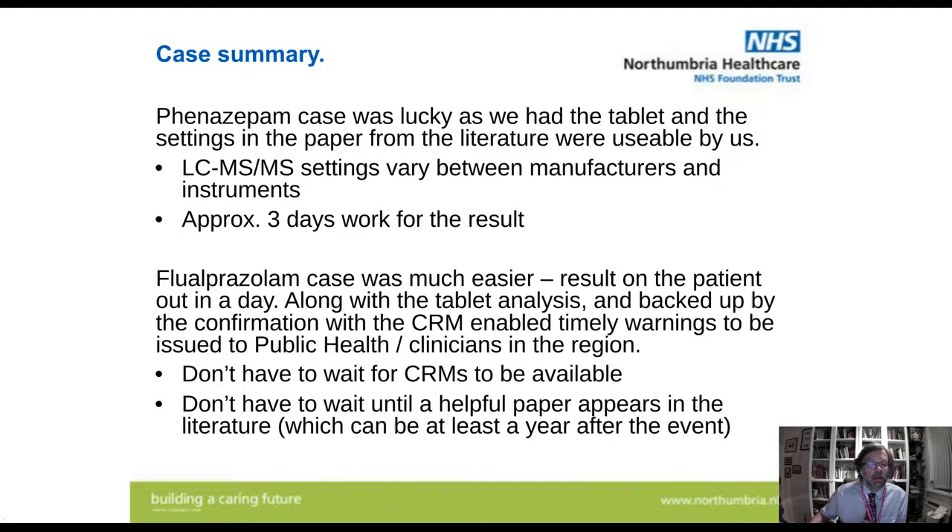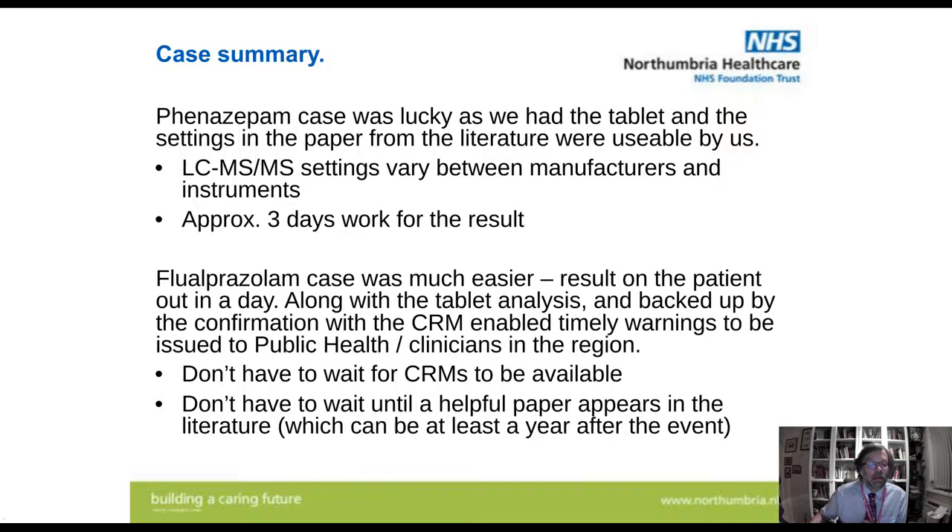So that's basically all I have to say. Any questions? I'd like to thank the staff from the lab, particularly Anne, my amazing deputy, who has led the development of the QTOF work into a useful clinical service and the post-mortem service. I'd also like to thank public health in the region, particularly Teesside, for all the information they send us. What's made us successful is the fact that we operate as a multidisciplinary service with cooperation. Much of my job is writing reports and talking to people to find out what they want and explaining our findings — and it's actually very important and greatly appreciated. Thank you very much.